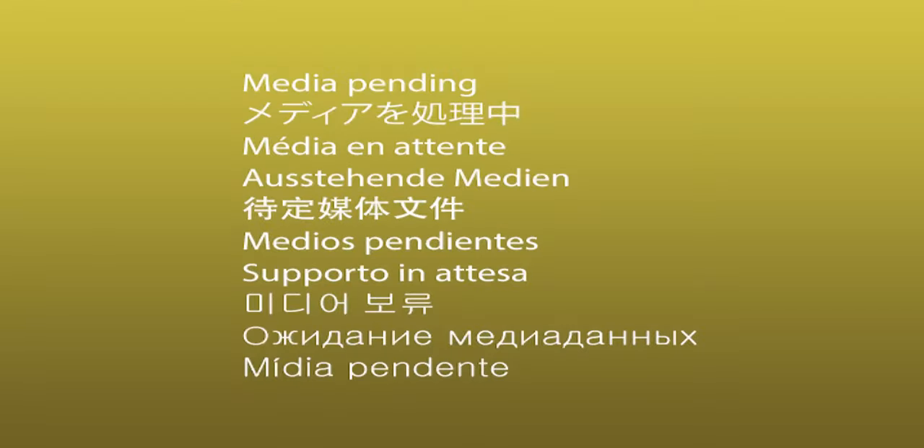Another technique that one of my colleagues uses is '1, 2, 3, eyes on me! 1, 2, eyes on you!' These techniques will really grab your students' attention and trust me, students will enjoy listening to you and being in your class. Do try them out and let me know if they work.